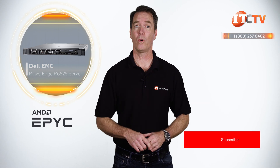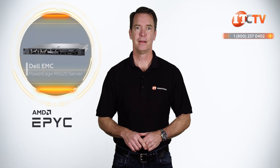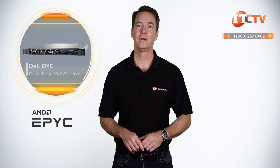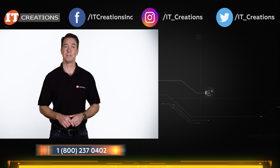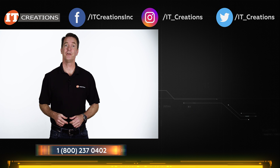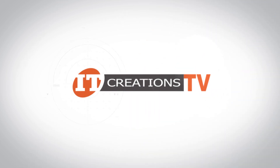If you like this video and would like to see more, subscribe to our channel and give it a thumbs up. If you have any questions on this or any other server, post them in the comments section below — we do try to answer those. If you have a need for this server or something else, click the link and check out IT Creations. We have this server and many others we'd love to build for you. Until next time, I'm Doug Stumann with IT Creations — thanks for watching.